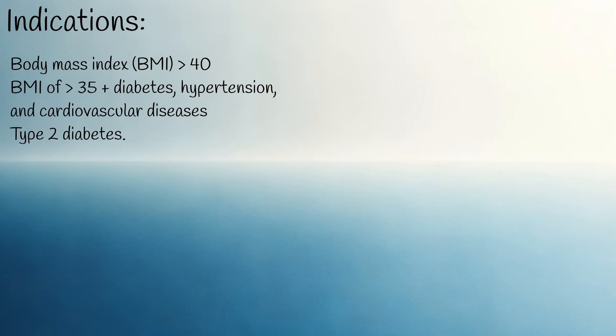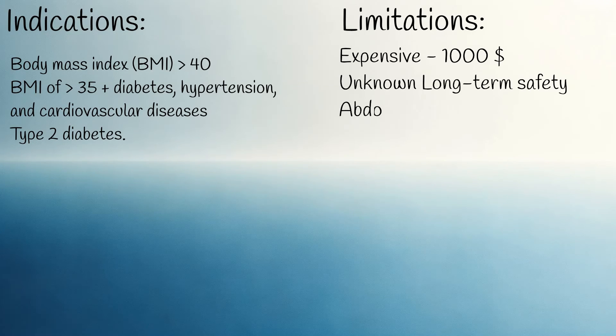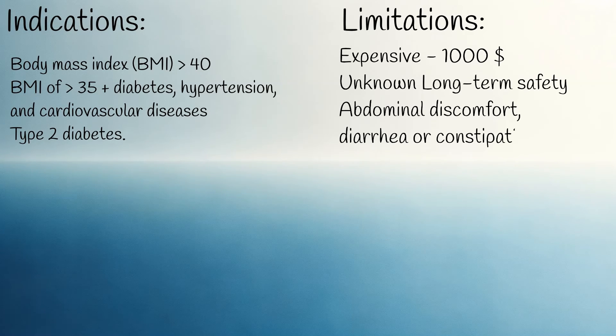The most significant limitation of the drug is its cost, as it is expensive. There is also limited data on its long-term safety; being a new drug, there isn't sufficient information regarding its long-term effects in various cases. The main side effects of ZepBound include abdominal discomfort, diarrhoea or constipation, and sometimes nausea. Although these side effects are temporary and usually mild, they are noteworthy.